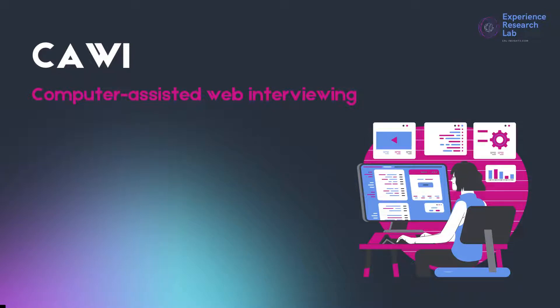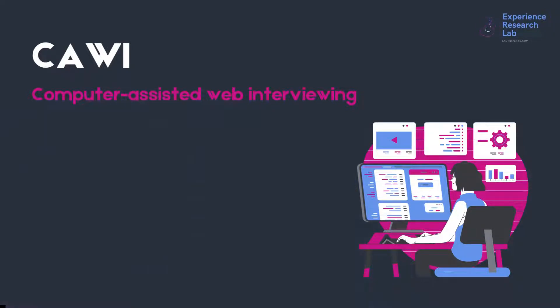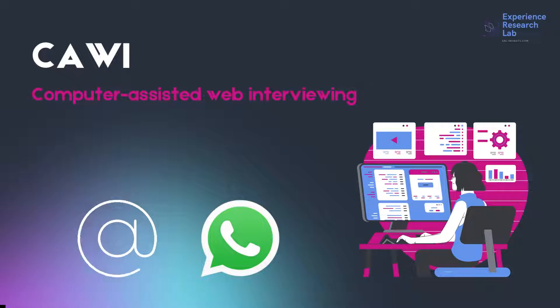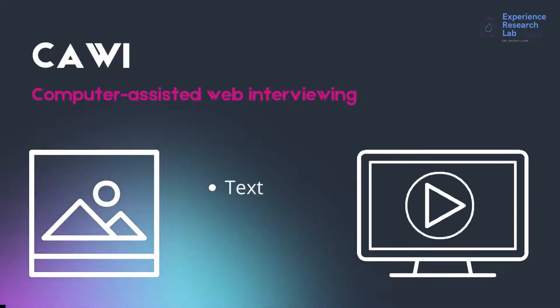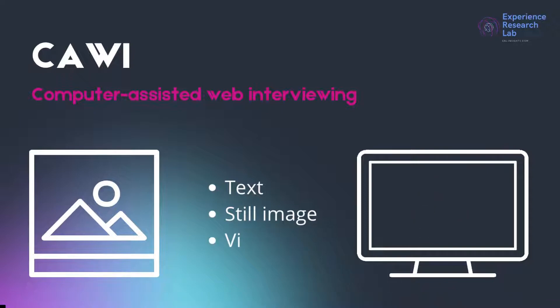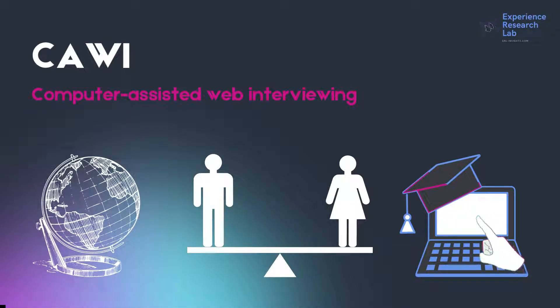In the digital era like today, CAWI, or computer-assisted web interviewing, has been the most practical interviewing technique. Researchers can distribute the questionnaires via email, messaging app, or social media platform. Applicable on web-based or mobile apps, CAWI offers researchers the flexibility to reach out to respondents anywhere, anytime, with or without an interviewer. CAWI accommodates multimedia files from text to videos, enabling researchers to interview their respondents with an interactive and highly responsive questionnaire.